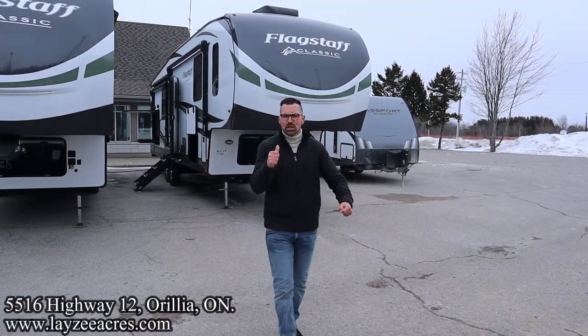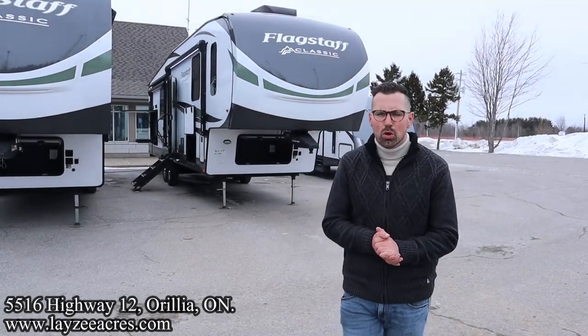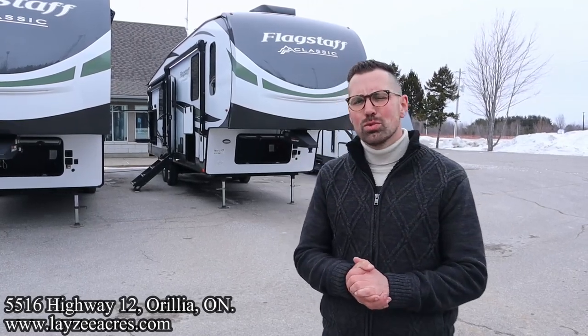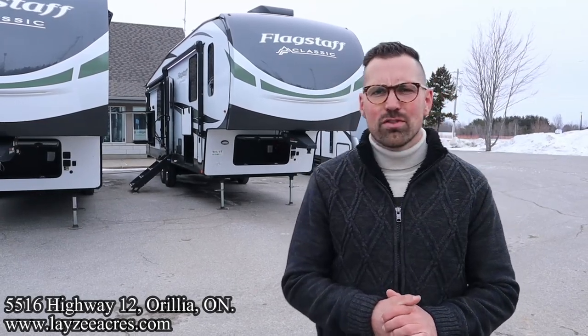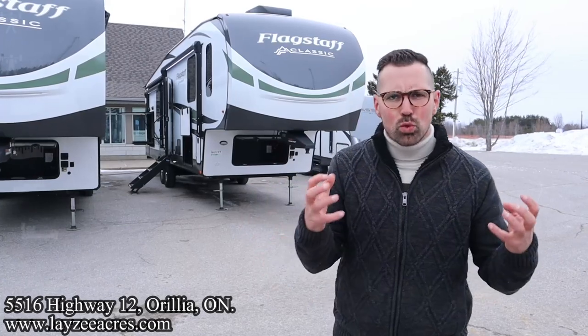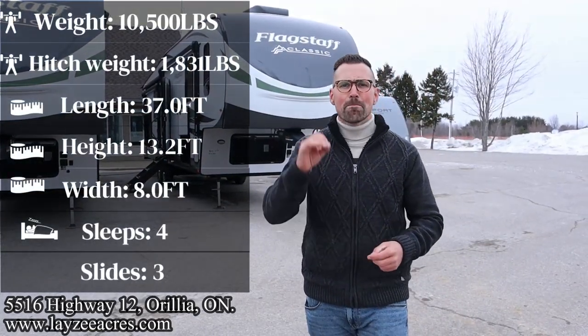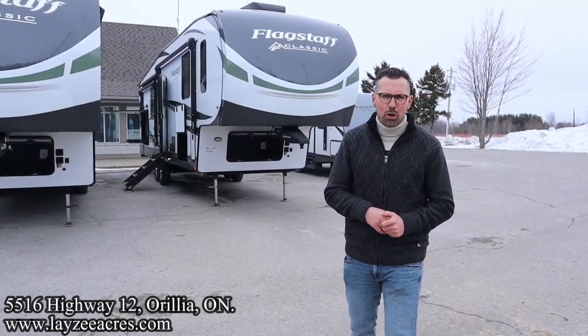Greetings and salutations folks. I'm Josh from Lazy Acres, thank you for tuning in. We are saving the world here one trailer at a time. Today we're going to take a look at a 2023 Flagstaff Classic model number 8529 CSB. Three slides, a great rear living room floor plan weighing around 10,500 pounds or so, and it's got an outside kitchen. Just an awesome floor plan.